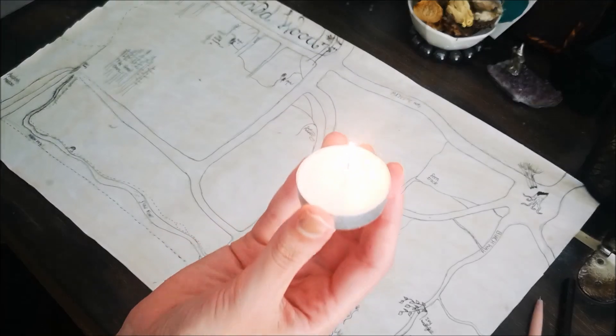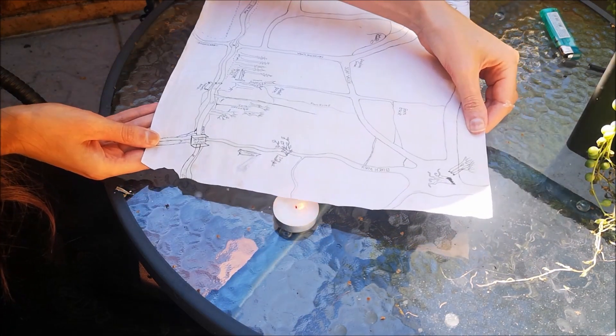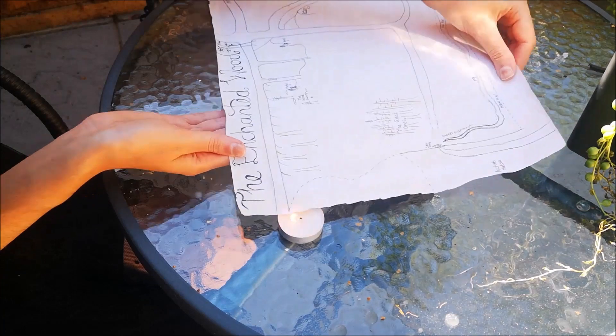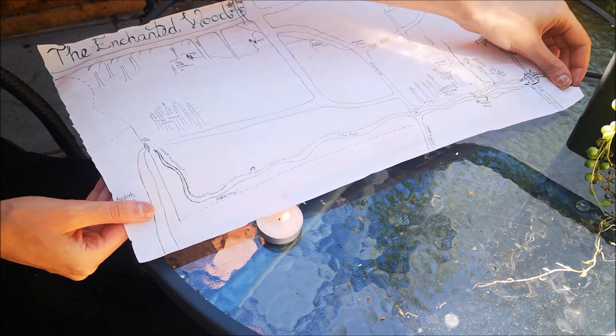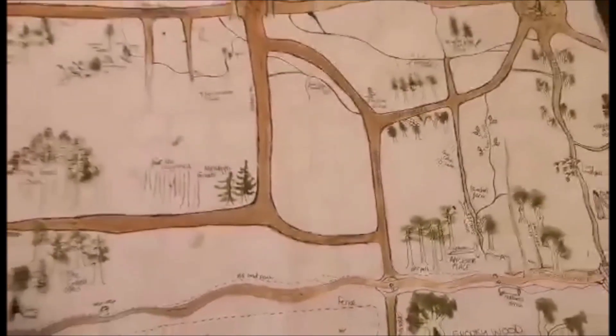Once I had finished the map, I then lit a candle and skimmed the outside of the paper with the candle. This created a lovely old burnt effect on the edge of the map. My top tip is to blow out the paper as soon as it starts to burn, otherwise you'll have massive holes. And then the map was complete.